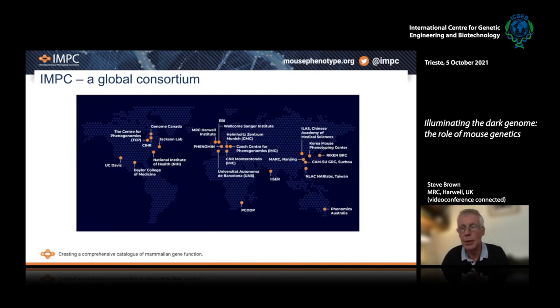This ambition could not be achieved by one or even a few labs. A global consortium was established involving major mouse genetics research centers from across the entire globe, straddling many of the continents from North America through to Europe, through to Asia, and as far afield as Australia and South Africa — a true global consortium, all contributing to this challenge of providing a comprehensive catalogue of mammalian gene function.